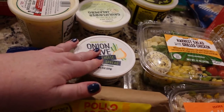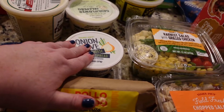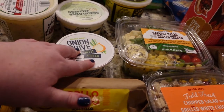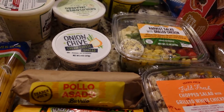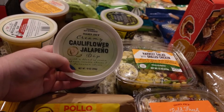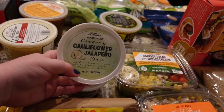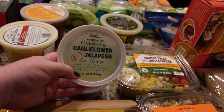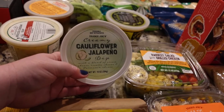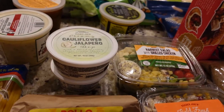This chive and onion cream cheese — I have been really loving this lately. I can eat it with vegetables, with crackers. It's just the perfect little afternoon snack. Along with this cauliflower and jalapeño dip — believe me, if you don't like cauliflower, I don't necessarily always like the taste of cauliflower either, but this is actually really good. Not very spicy. I love this also with some crackers as a little afternoon snack.